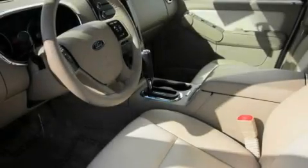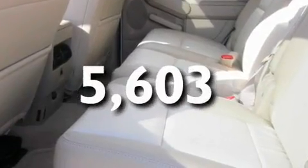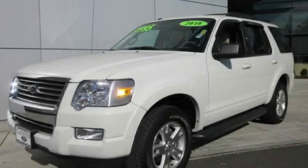Additional features include roof rails, heated seats, and a rear window defroster. This vehicle has fewer than 6,000 miles on the odometer. Please call today to reserve this vehicle for a test drive.